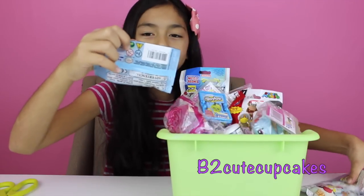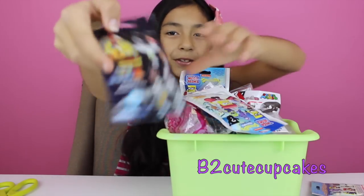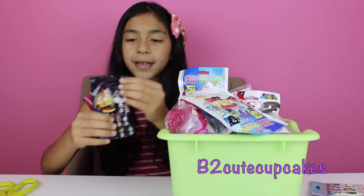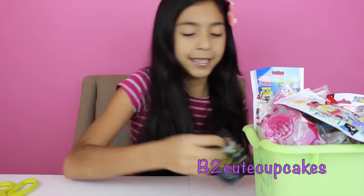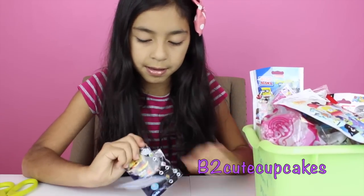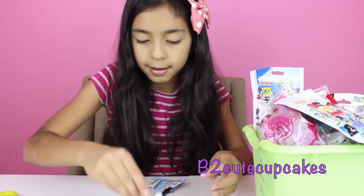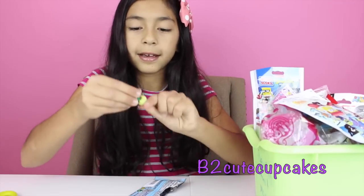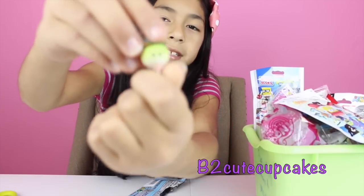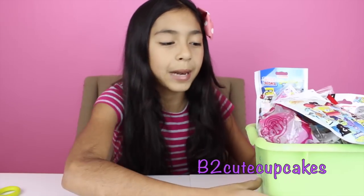I got Super Mario Galaxy 2 — very cool. So let's push this out and see what we get. I got this little guy that kind of looks like an onion. Very cute. Okay, so on to my second blind bag.